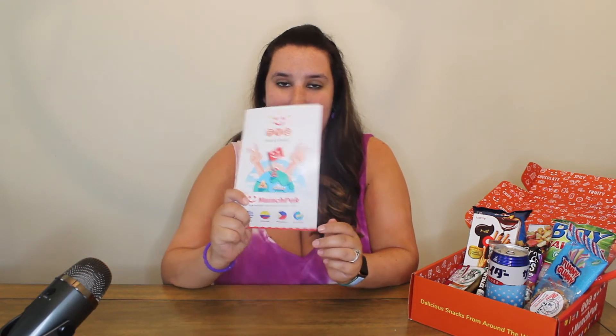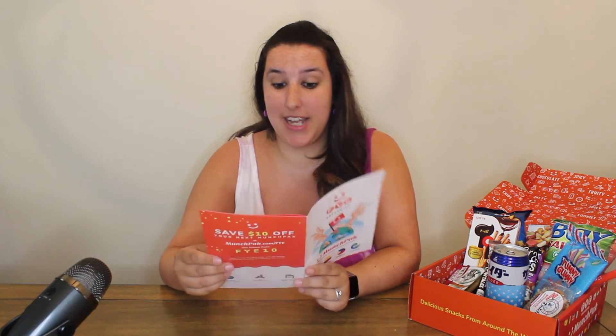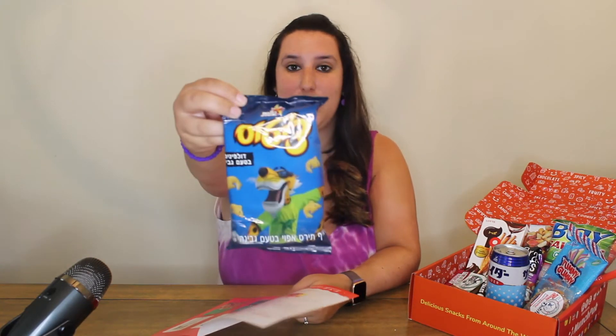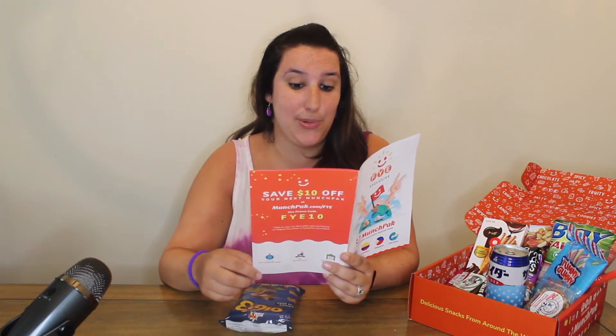We're gonna start from the order in the booklet they gave us. So the first one we're going to be trying is the Cheetos Dolphin — it's from Israel. It's a cheesy white cheddar dolphin-shaped puff. Let's try it out!